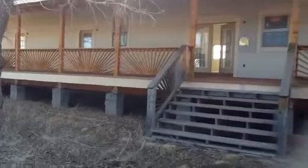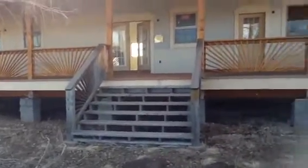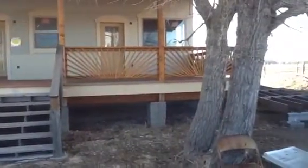Here's the front of the house. Kind of quite close. Nice, large porch.